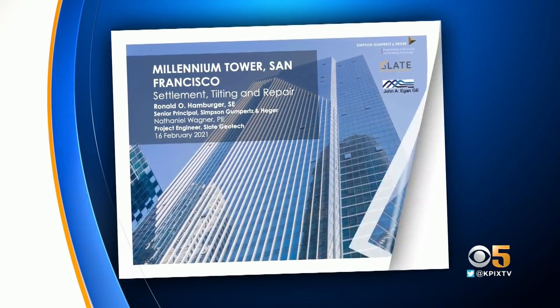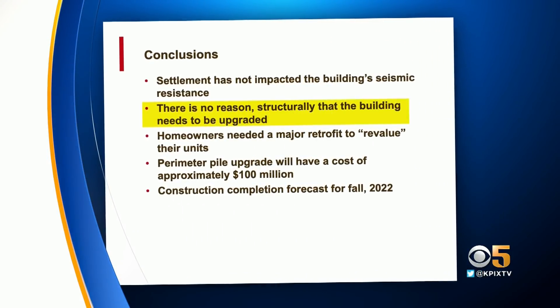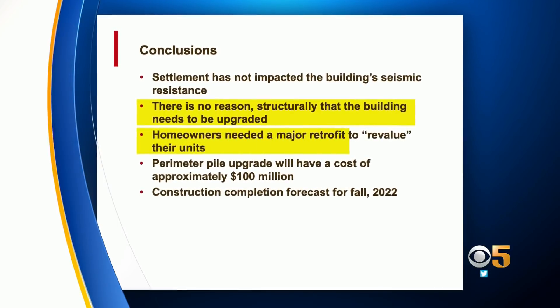Interestingly, we found a presentation that lead engineer Ron Hamburger gave in February 2021 to students at the University of Minnesota, where he actually said that property values are really at the core of all of this. In it, he points out there is no structural reason the building needs to be upgraded — homeowners needed a major retrofit to revalue their units. Real estate experts reached out to did not want to go on record, but one accessed current data showing that since January, 13 units in the building have either expired or been taken off the market.